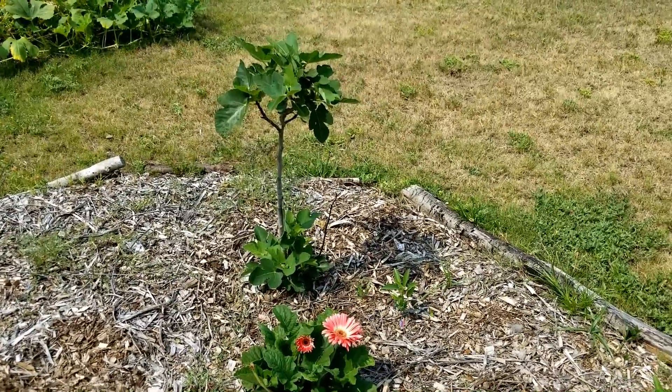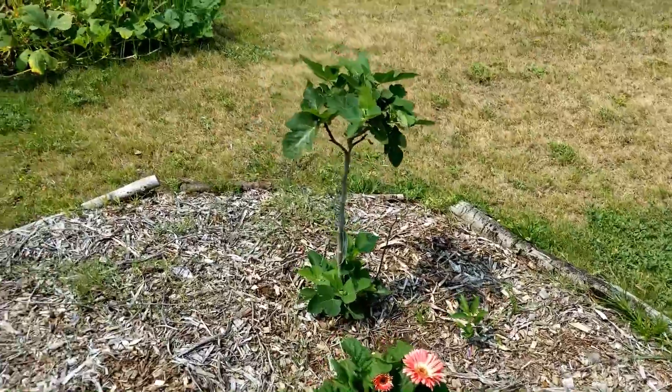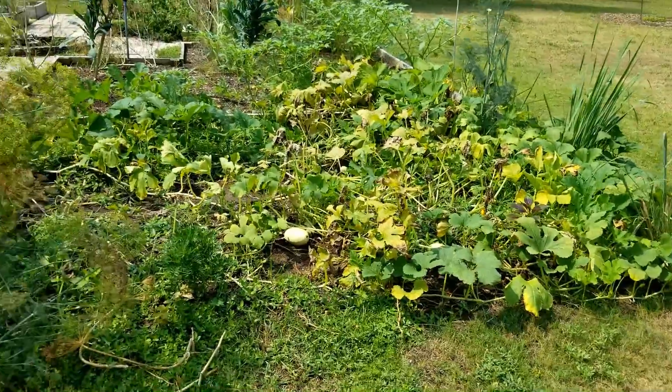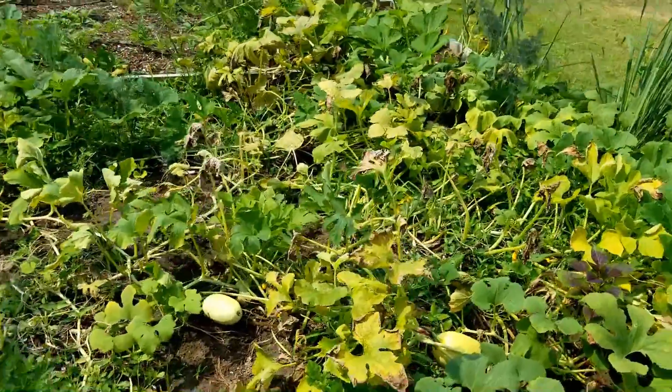And this is the brown turkey fig which I transplanted - it's doing great. I've got more foliage on this than I had on it for the entire year before. My squash patch has done great - got a ton of squashes already.